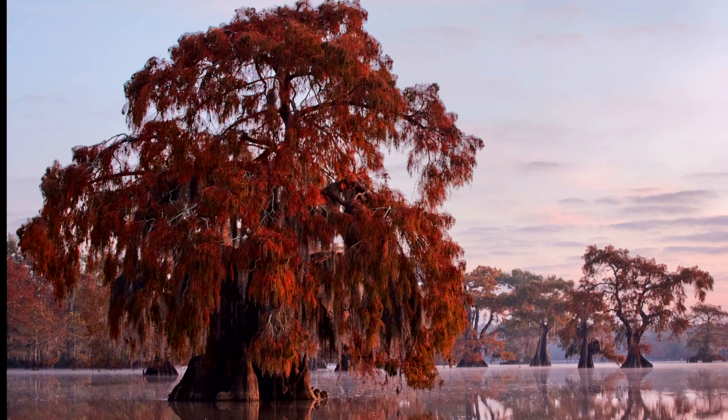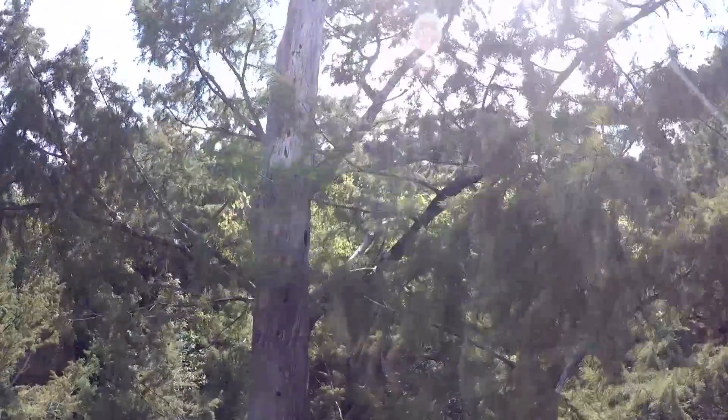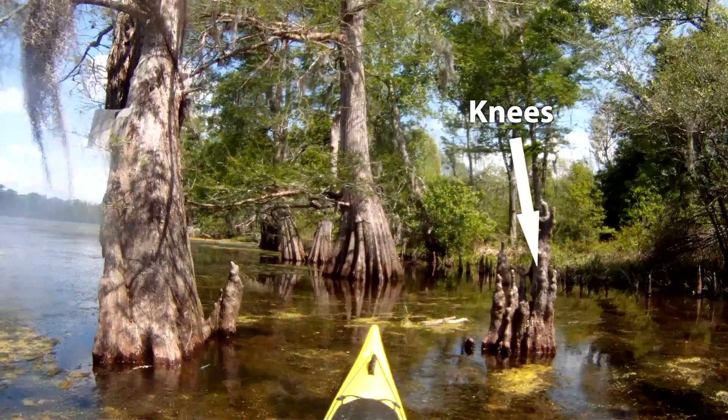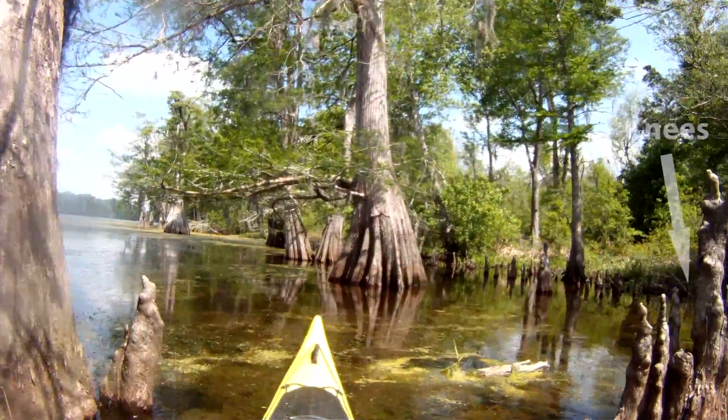The oldest trees are more than a thousand years old. Their trunks, with deep vertical folds, taper gracefully to crown heights of more than 100 feet. Cypress growing in swamps have knees — wonderful-looking woody projections that poke up through the muck, providing support to the tree.